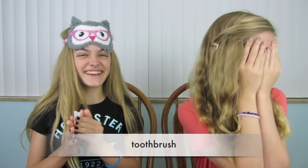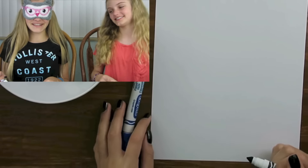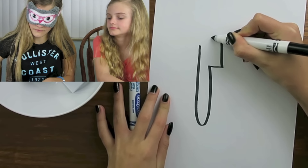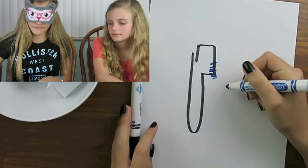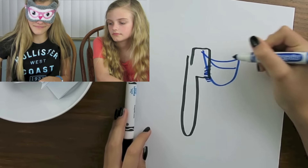I love to draw, so this challenge has been so much fun. Now I'm going to pick my next one. I think I can pretty much draw this. For this one, I'm going to try and use two colors. Are you ready? Ready, set, go! I don't know how I did on this one, so let's see.